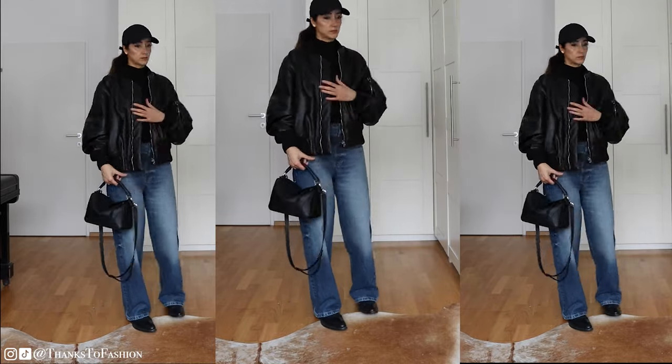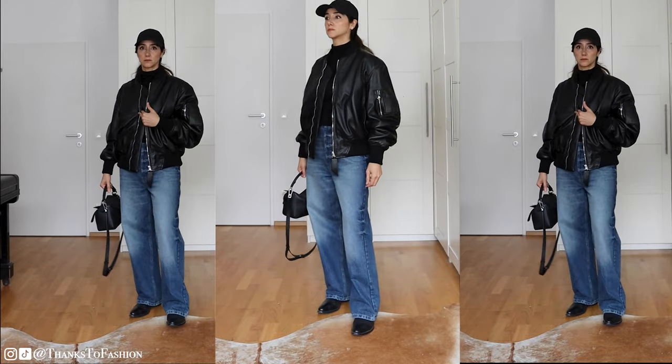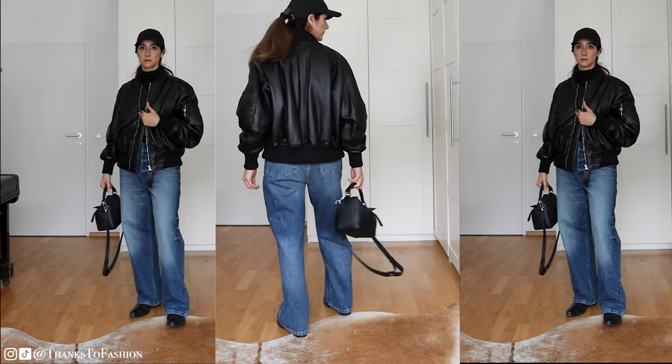Let me know what you think about the bomber jacket, because I think this is a piece that divides people. Thank you so much for watching — I really hope you enjoyed this video and I will see you soon on my next one. Till then, take good care of yourself. Bye!